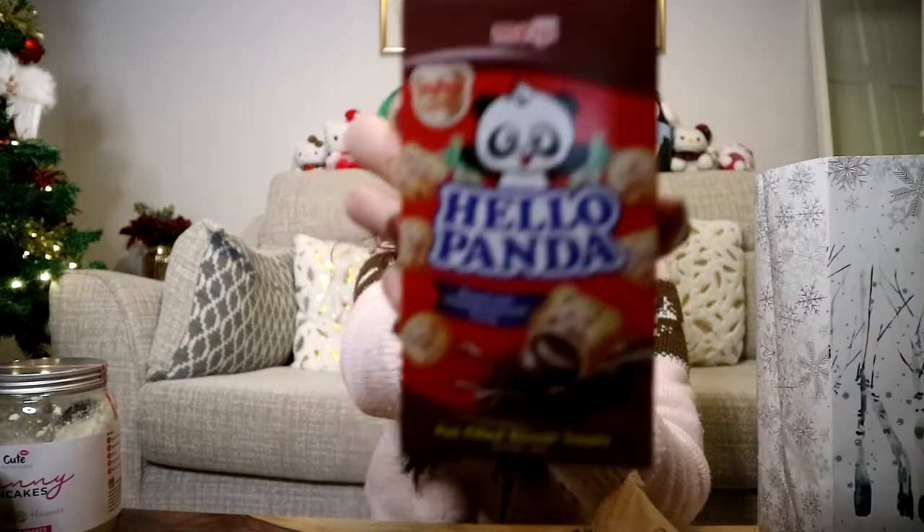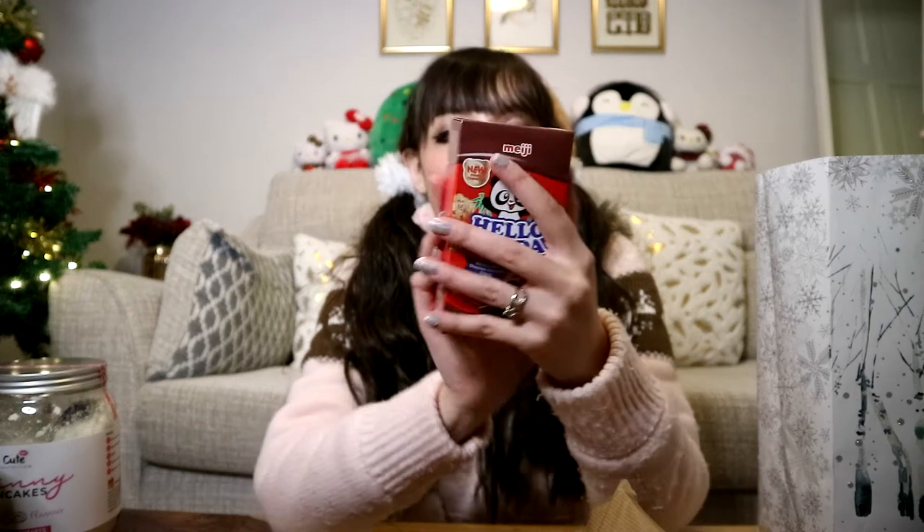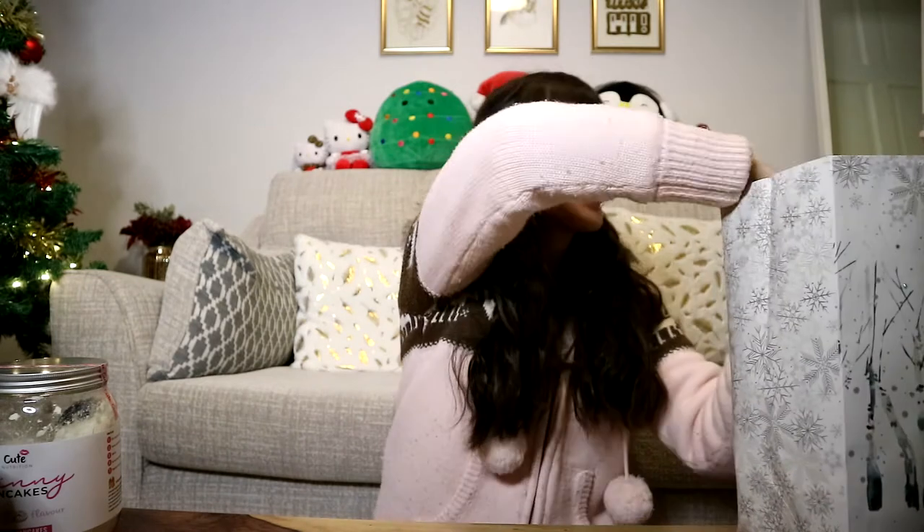She got me these — Hello Panda! These are so good. I can literally eat this in about 10 seconds. I love these things. It's so cute. On to the third present.